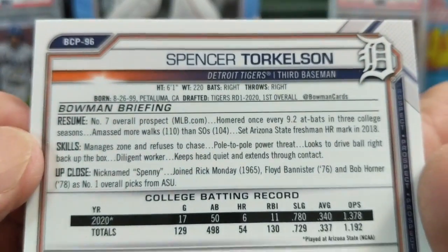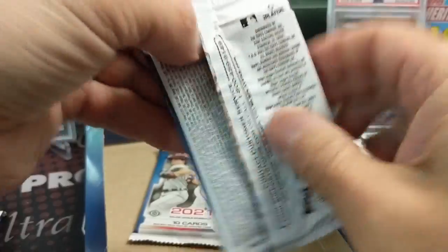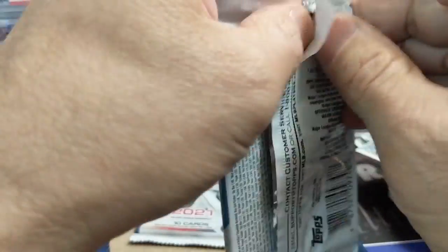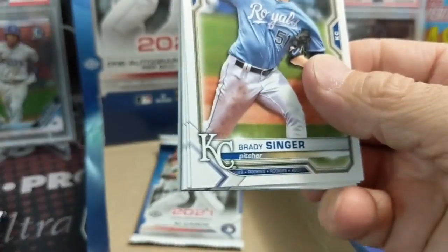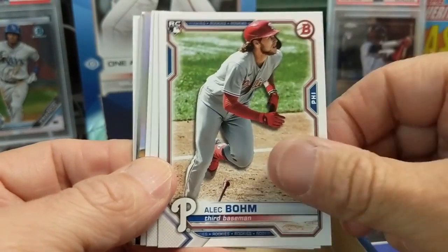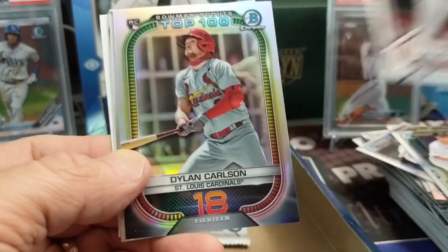Torkelson was in Draft - drafted 2020, first overall. So if you want a Torkelson First you have to pay big bucks to get a box of Draft. The Draft class is pretty crazy because they put all the big guys in Draft.